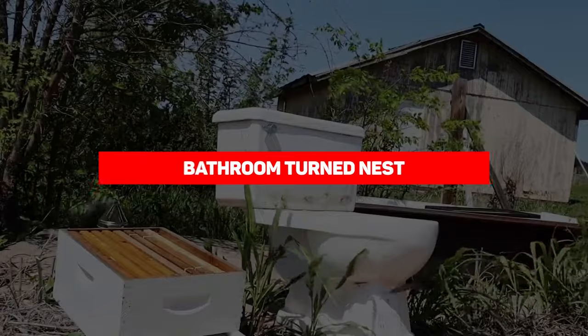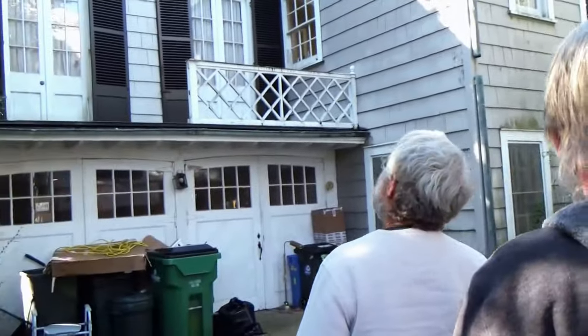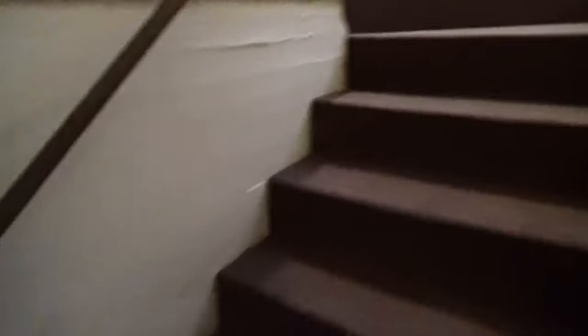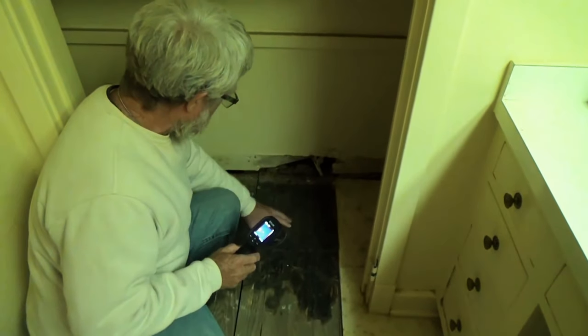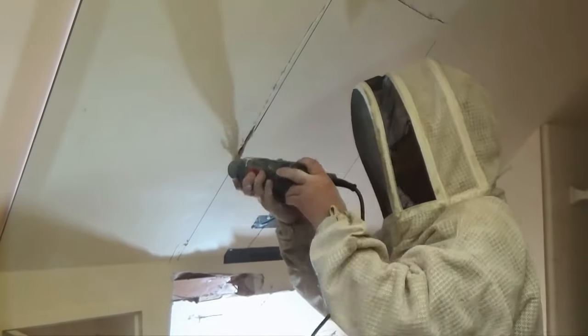Bathroom-turned-nest. A Florida family had long suspected they had bees lurking behind their shower wall, but they were in for a shock when they discovered there were a staggering 80,000 of them. The Grahams, who reside in St. Petersburg, had heard buzzing sounds behind the wall for years, and occasionally witnessed a bee making an escape from the tiles.